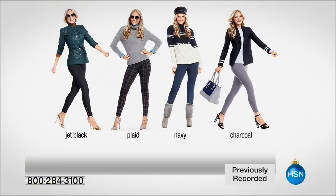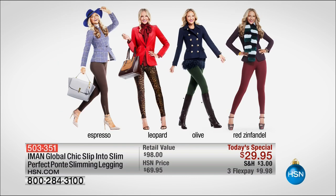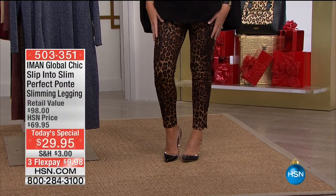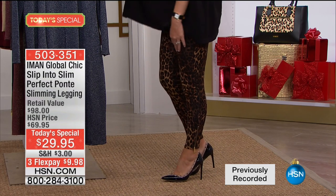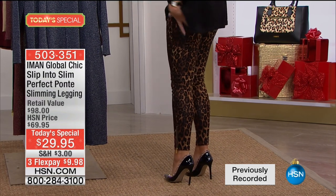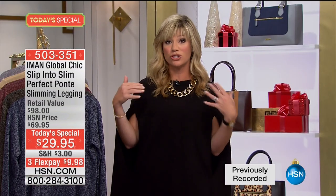Over 22,000 said yes. The Jet Black and Leopard are by far the most popular. If you want especially the Leopard — it's a dark, dark Leopard — it will be gone tonight. We are putting out Final Call in the Leopard. Notice it's a darker Leopard with that little side slit. All the famous Italian designers do this dark, dark Leopard. You've got it today on three credit card payments for under $10.